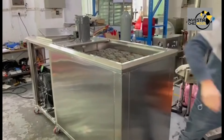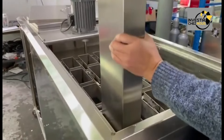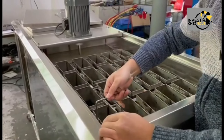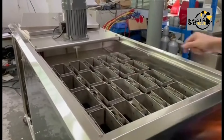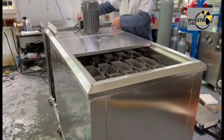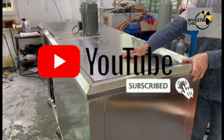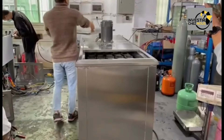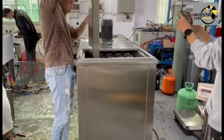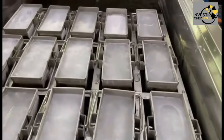Organizing live demonstrations and workshops in key locations showcases the capabilities and benefits of industrial ice-making machines, allowing attendees to interact with the machines and experience firsthand how they address ice-related needs. Offering training programs and educational materials — covering installation, operation, and maintenance — empowers users with knowledge and builds trust and confidence.